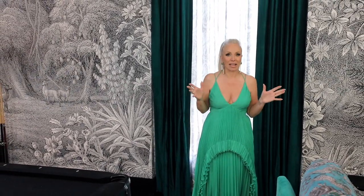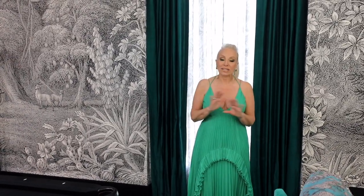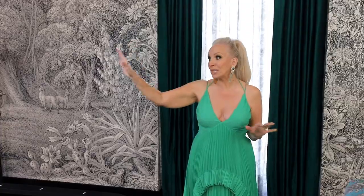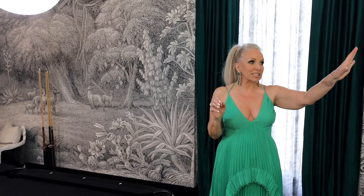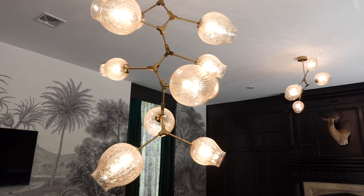The next important thing when designing a room is the lighting. We have all different light elements that work so well together. The lighting in a room makes everybody look great, so you have to put everything on a dimmer. Over the pool table, the lighting must be brighter because you don't want to poke someone in the eye with a cue ball. But the chandeliers are so mid-century modern, and they work so well in this room.